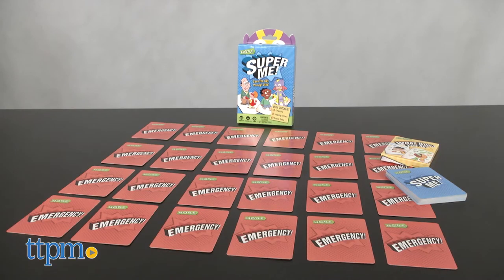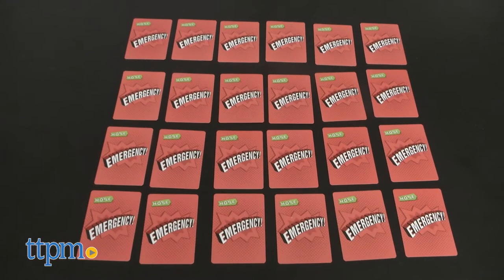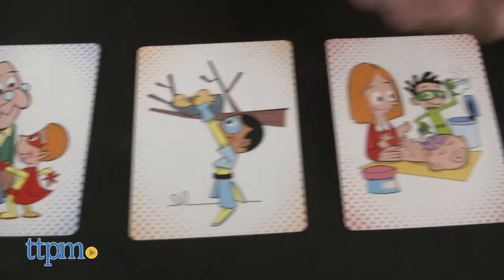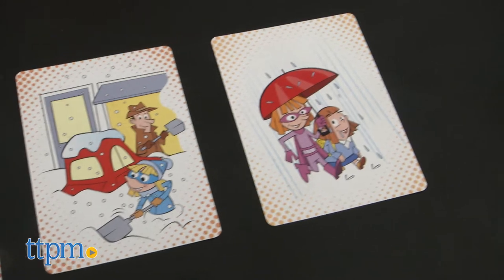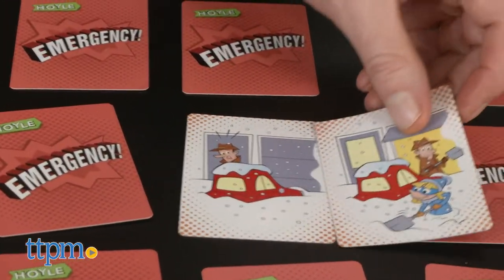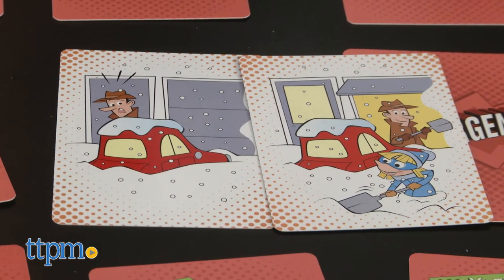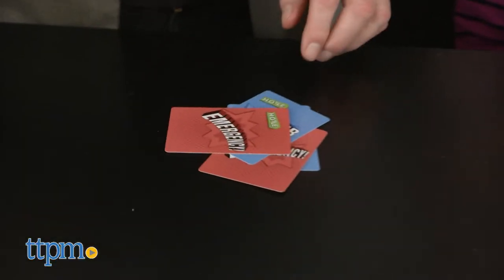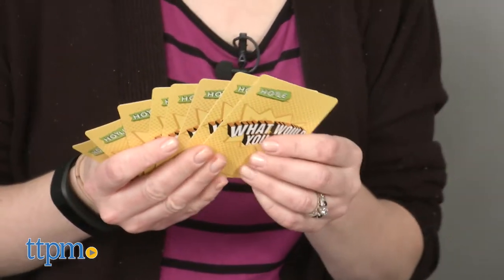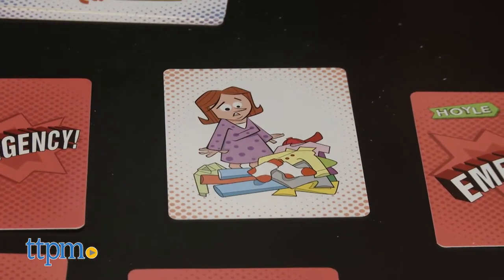Super Me is a game that incorporates elements of memory and matching. All of the red emergency cards are placed face down in rows of six. Each player has a hand of blue Super Me cards, which feature kids superheroes doing good deeds. Players take turns flipping over one emergency card and trying to make a match between an emergency card and a Super Me card in their hand that can help the situation. The first player to match all his or her Super Me cards wins. A second level of play incorporates yellow What Would You Do cards and gets kids talking about how they would help with the emergency shown on the card they turn over.